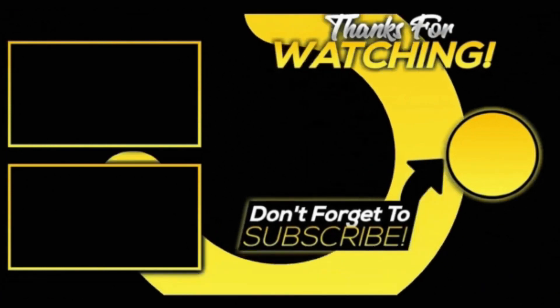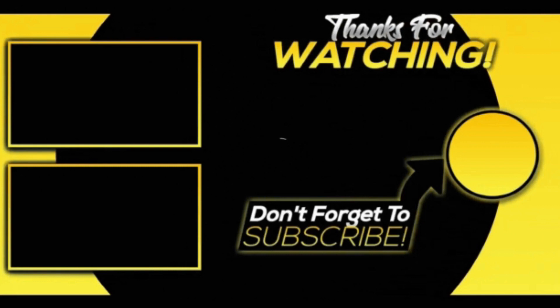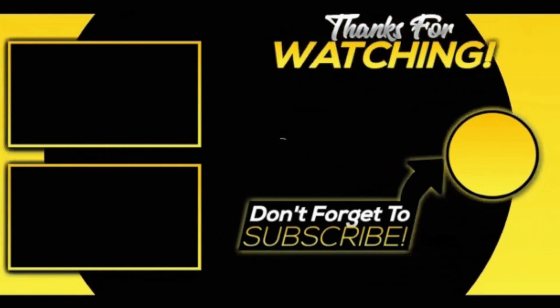That was all for today's video. Share it as much as you can — it really motivates us to create more content. Hope you liked the video.